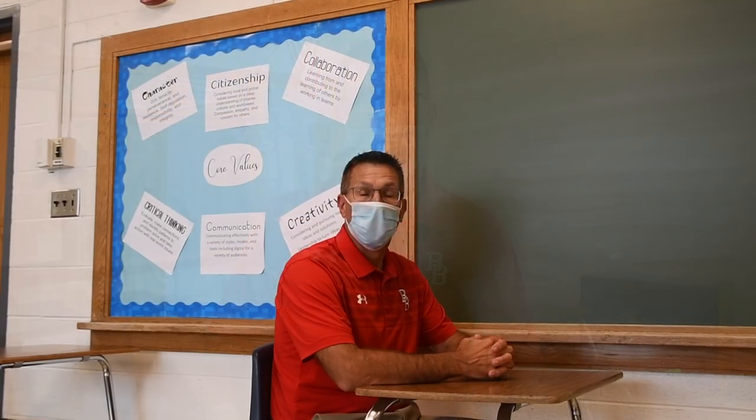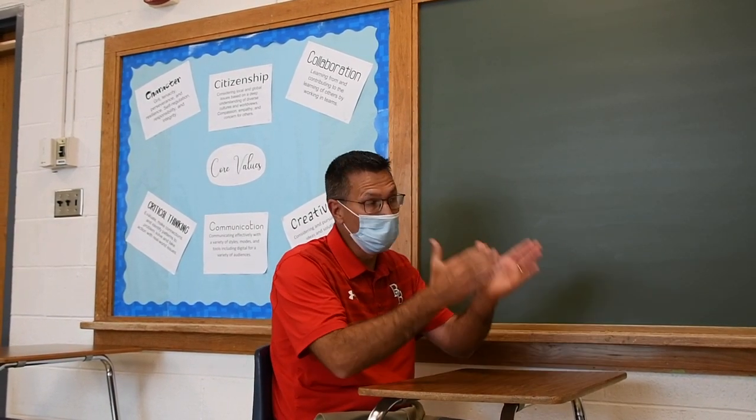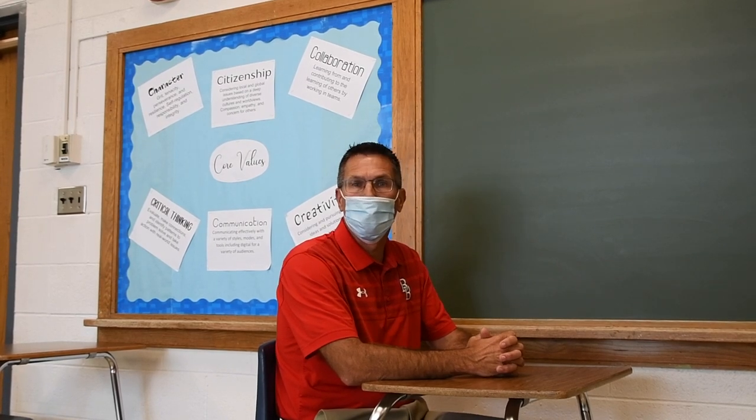Lunch will not be provided in the cafeteria, although there are grab-and-go lunches — you'll get a hot lunch, a breakfast for the next day, and a cold lunch as you leave. Learning is going to look a little different at BBCHS this year. With our socially distanced classrooms, all desks have to be pointing forward, as required by the Illinois Department of Public Health and the Illinois State Board of Education. Make sure you fill out the registration form as well as the Google Form questionnaire about remote learning or face-to-face learning.